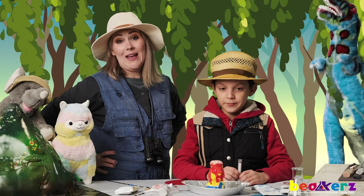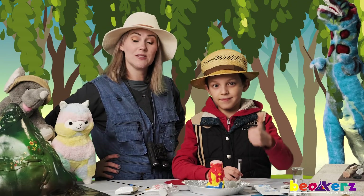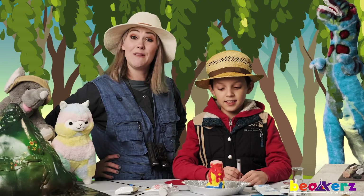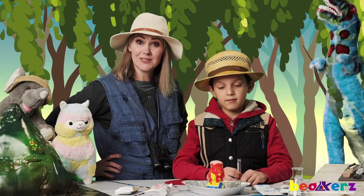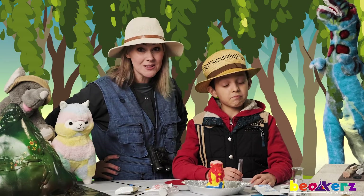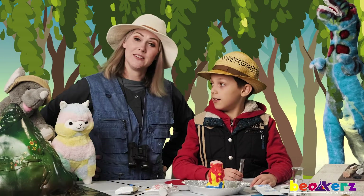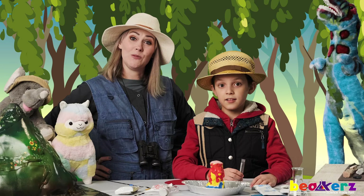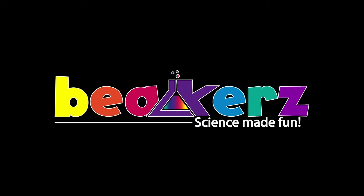Alright guys, there's our volcano. I hope you have fun with yours. And as long as you have vinegar and baking soda, you can just keep playing with it. I hope I can see videos — hope you can post videos on our Beakers Facebook page. We look forward to seeing that, and we will see you again in the Beakers Lab soon. Take care. Bye!